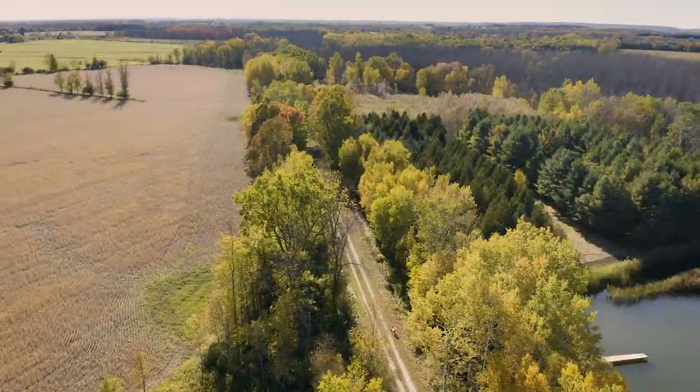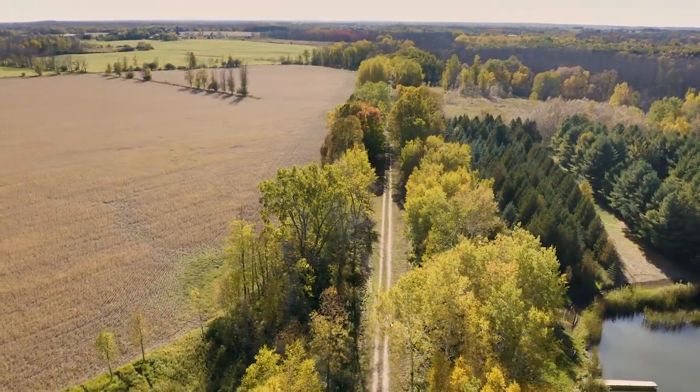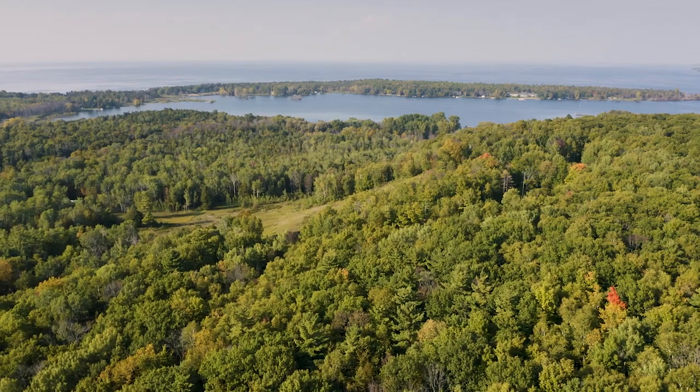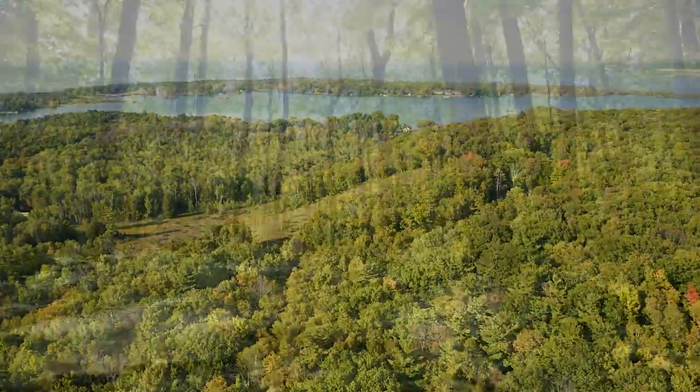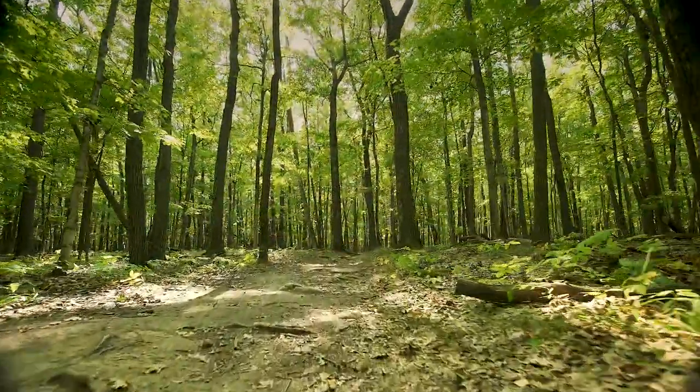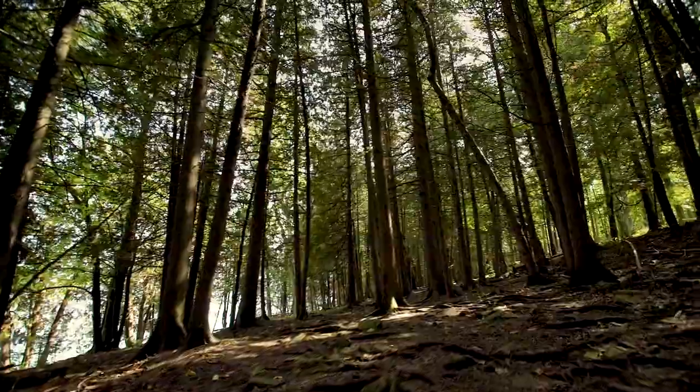The thing to remember is that it's an experience, so go ahead and take your time. If you see a log that looks inviting, go ahead and sit on it. For me, the trail — being in the woods — it's just relaxing. It kind of restores the soul and calms the spirit.